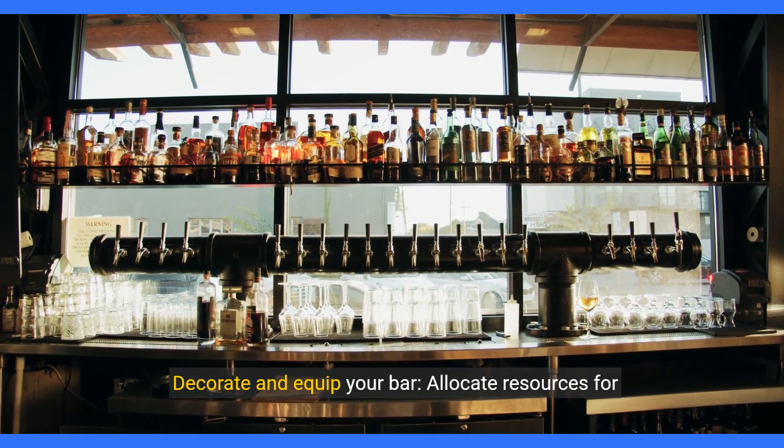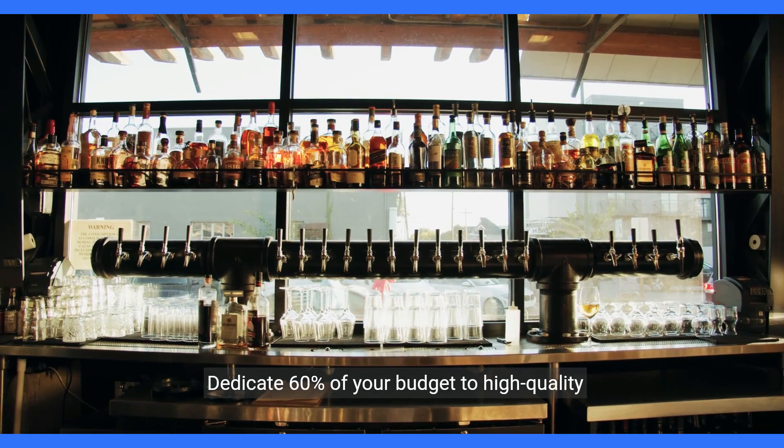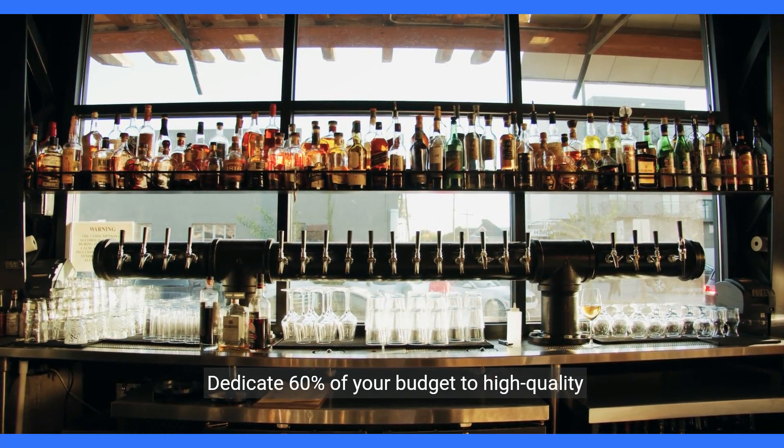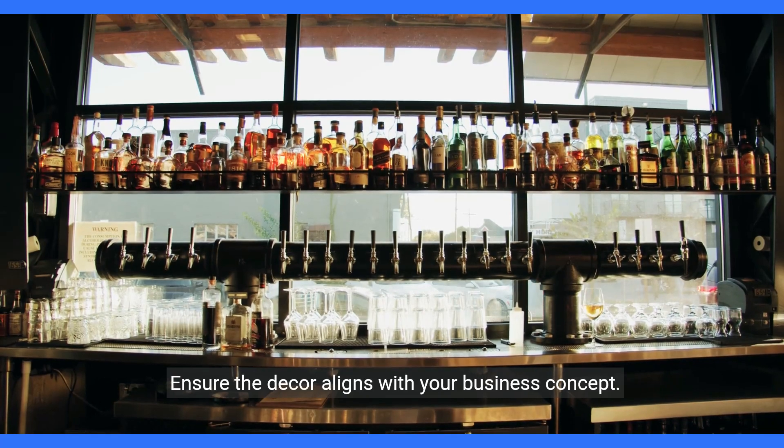Decorate and equip your bar. Allocate resources for quality equipment and appealing decor. Dedicate 60% of your budget to high-quality equipment and 40% to decorations. Ensure the decor aligns with your business concept.